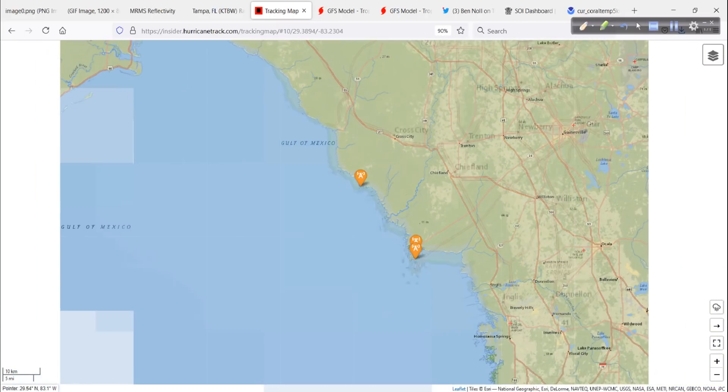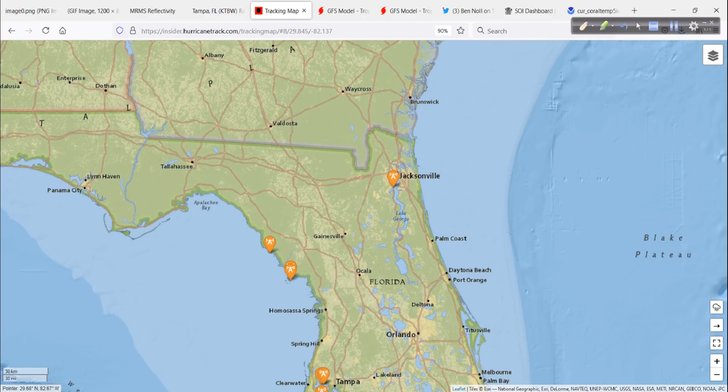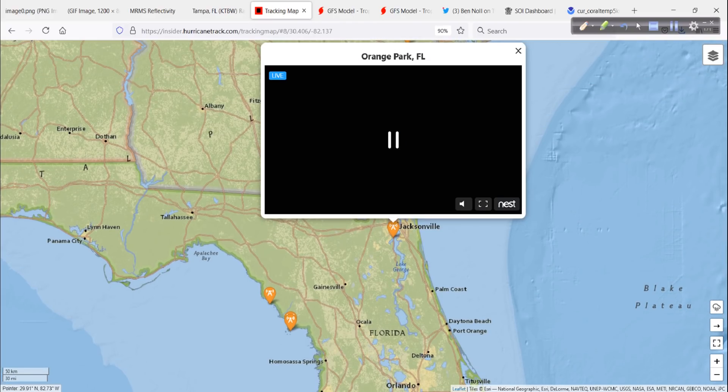All of this is from our interactive tracking map through the Hurricane Track Insider site, funded through Patreon. The link to join is in the description of the video. We also have a camera in Jacksonville — Orange Park specifically — at one of our supporters' backyards.